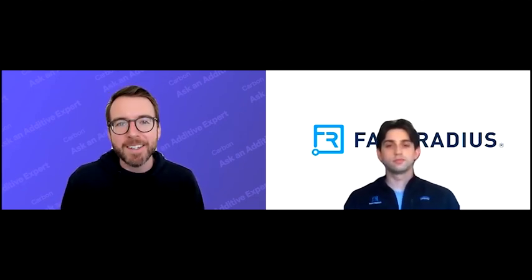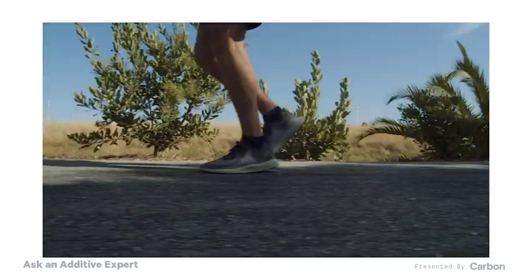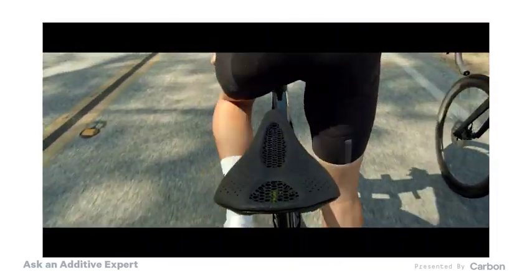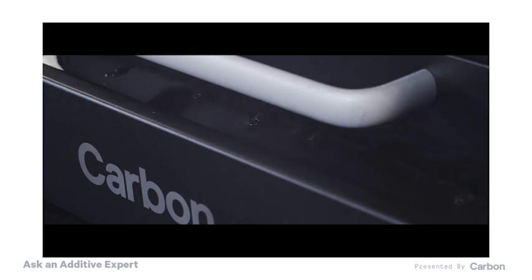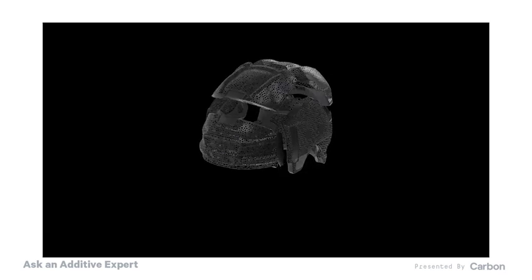There are a bunch of real products on the market now using these approaches. Adidas has mid-soles that are 3D printed. Specialized and Physique both sell 3D-printed latticed bicycle saddles. CCM makes a 3D-printed latticed hockey helmet. And you're going to see a lot more of these applications come out soon.